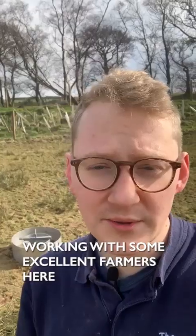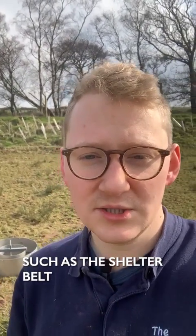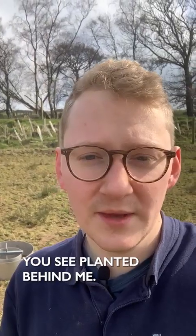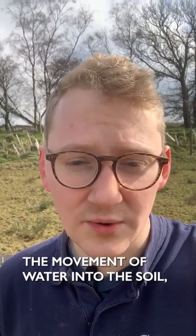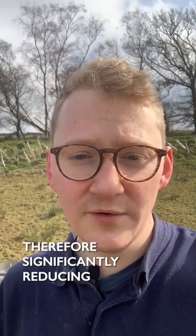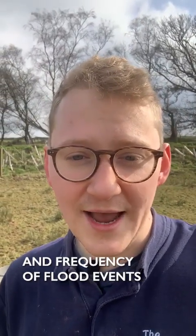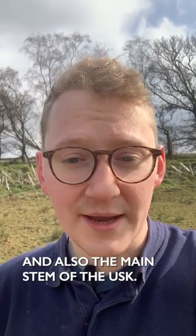I'm in the Cray today because we're working with some excellent farmers here to install natural flood management interventions, such as the shelterbelt you see planted behind me. Interventions like this will dramatically increase the movement of water into the soil, decreasing the surface runoff in rainfall events, therefore significantly reducing the severity and frequency of flood events both in the Cray Catchment and also the main stem of the Usk.